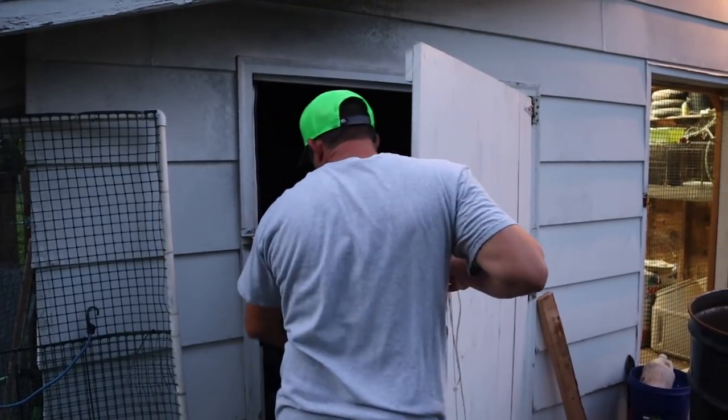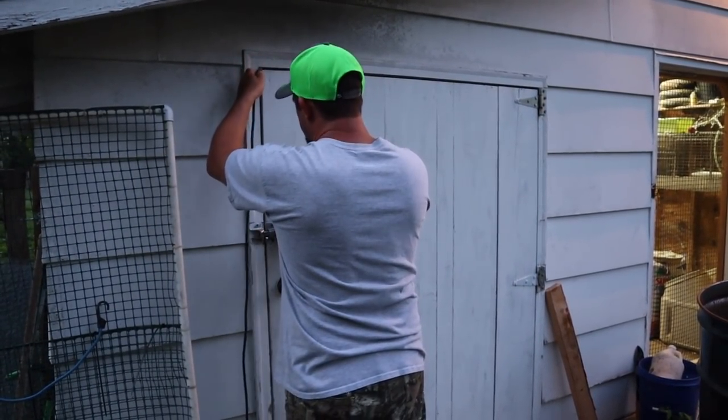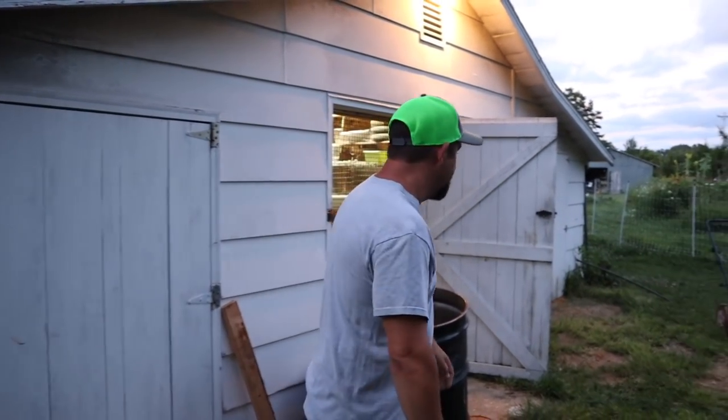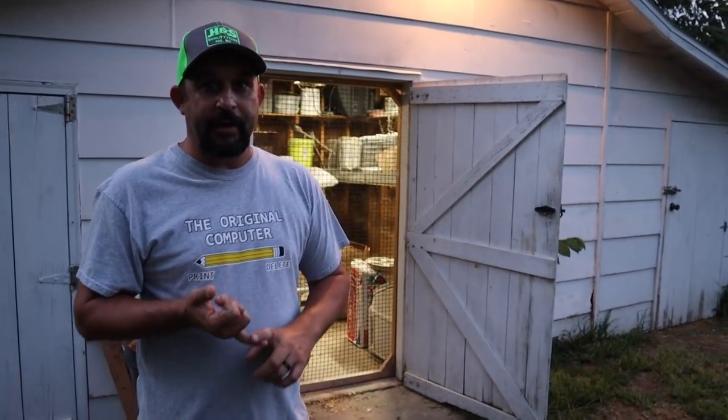All right turkeys, see you in the morning. They're all safe. The quail are right next door. Their light and their fan are on a timer so we don't really have to do anything with the quail because they're on an automatic waterer and I feed them every morning. I know they're good for tonight so all we have to do with them is shut their door.